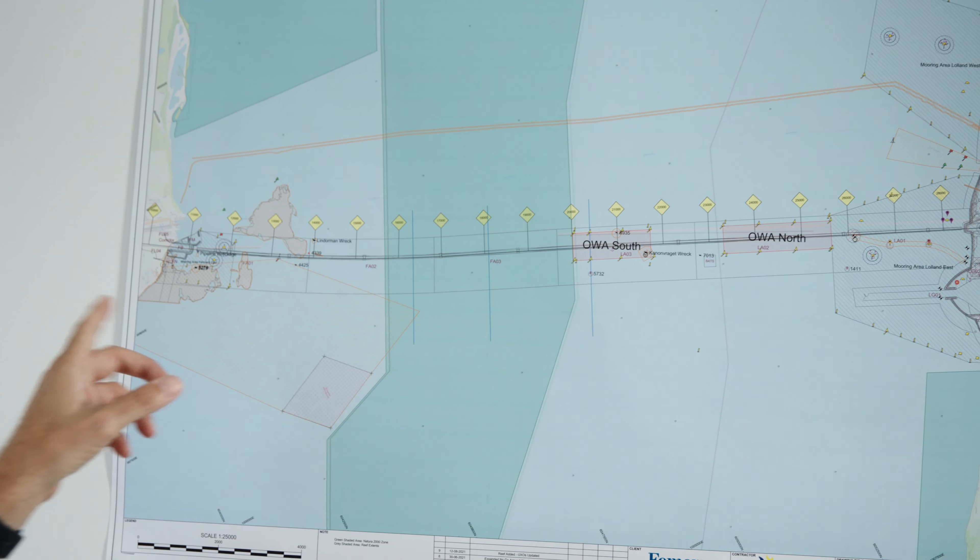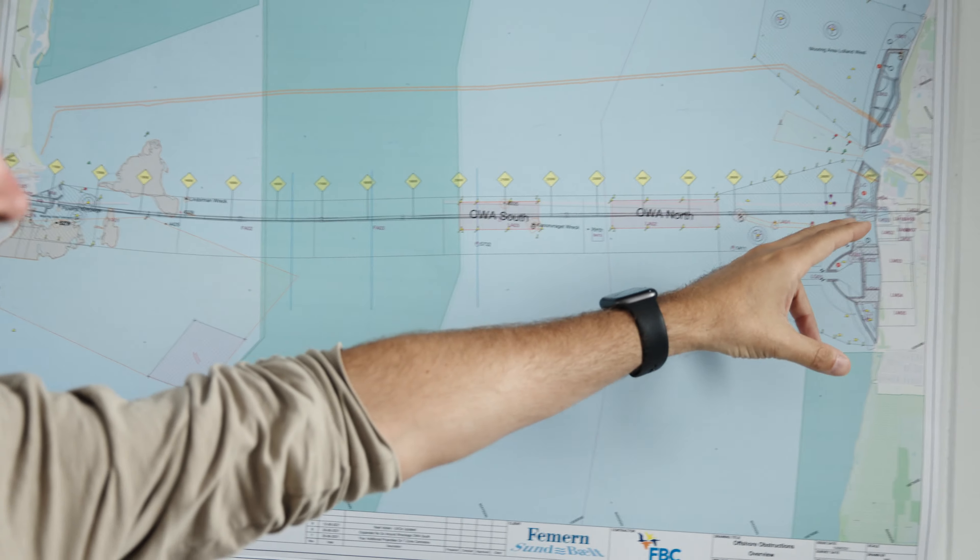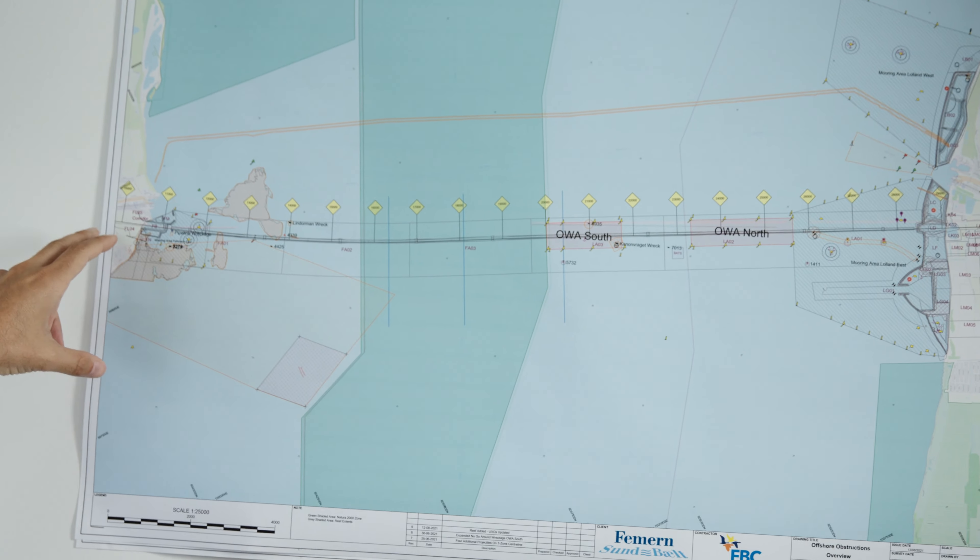As you see here is the map of the project. On this side is the Danish side and this is the German side.